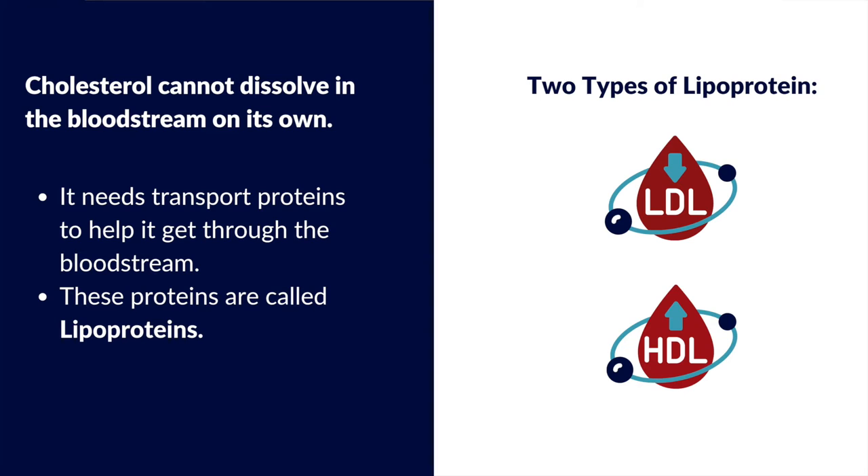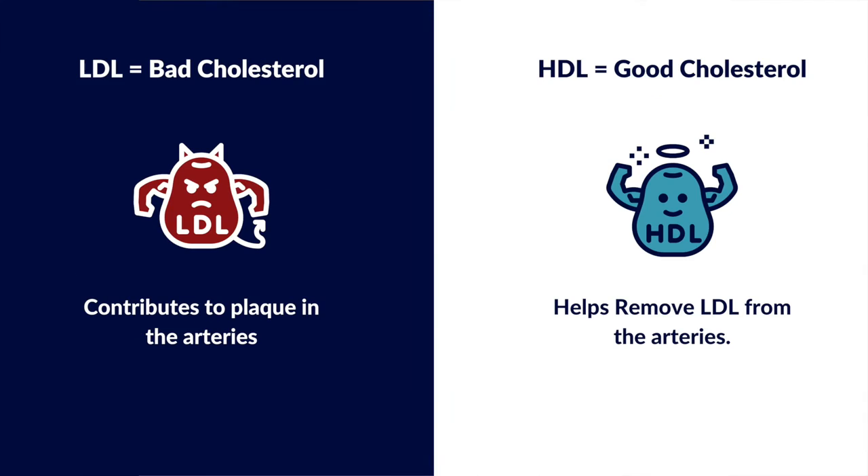Cholesterol can't dissolve in the blood on its own. It needs transport proteins to help it get through the bloodstream. These carriers are called lipoproteins, which get their name because they're made of fat, lipid and protein. The two types of proteins that carry cholesterol in the blood are low-density lipoprotein LDL and high-density lipoprotein HDL. LDL is considered the bad cholesterol because it contributes to plaques, and HDL is considered the good cholesterol because it's thought to help remove LDL from the arteries. Healthy levels of HDL cholesterol are thought to protect against heart attack and stroke.